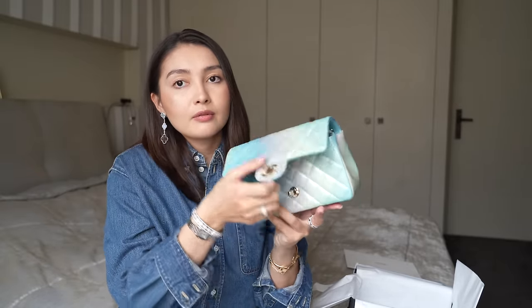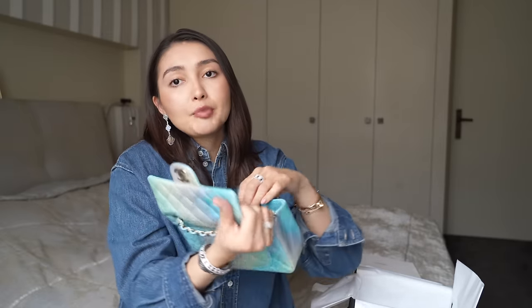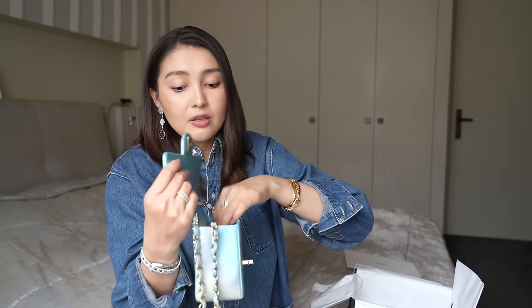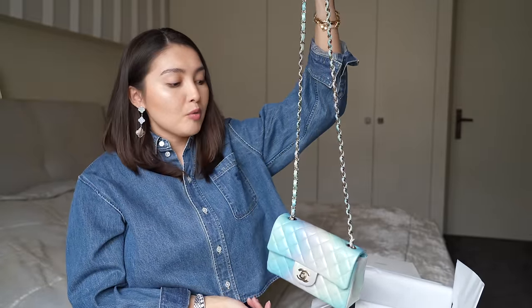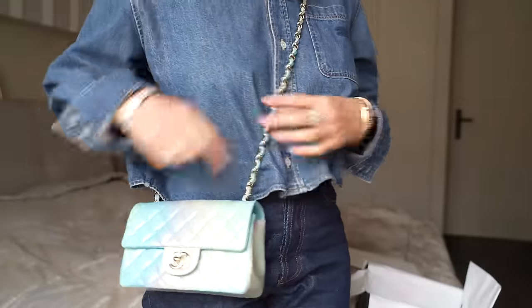Inside the bag there is a new chip — every time you buy a Chanel bag you have to register on their platform, which is how you track the bag. There's one open pocket and a zip pocket. No more cards inside, since it's been a while since Chanel included those. Here is the shoulder strap. You can wear the bag on the shoulder or crossbody, but you cannot double the chain like on my other one — it's quite long, which I like.